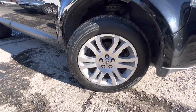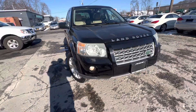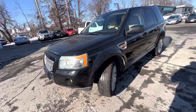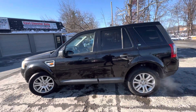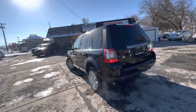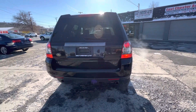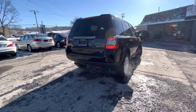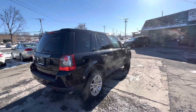We've got 18-inch alloy wheels, HID headlamps, and fog lights. It's got a 3.2 liter inline six making 230 horsepower, four-wheel drive, and fog lights in the back as well, which is nice.